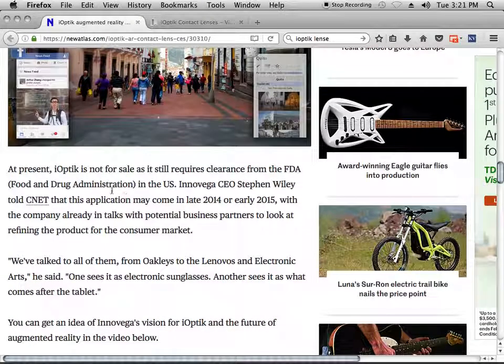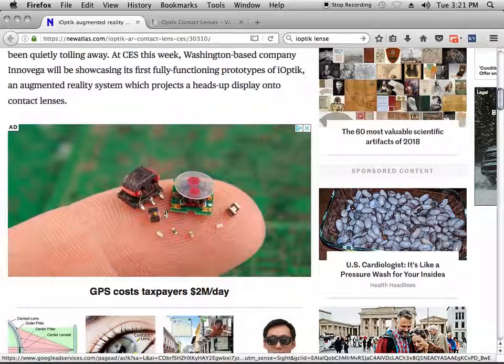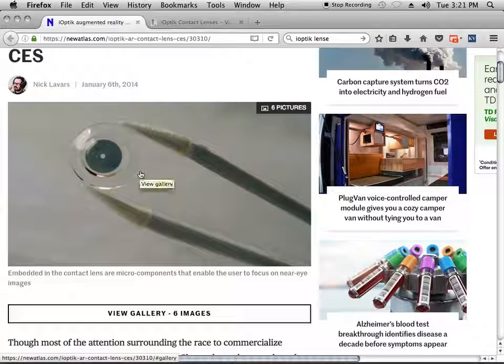At present, I-Optic is not for sale, as it still requires clearance from the FDA. This application might have come in late 2014, but they never did. This company disappeared, and now we don't have this technology anymore. Instead, we have a box in front of your eyes with the VR crap out there today. What looks like a box in front of your eyes looks ridiculous, when we could have had this technology — nothing in front of you.